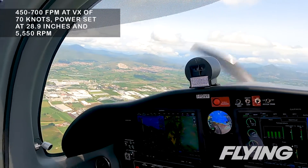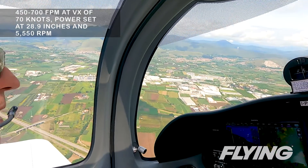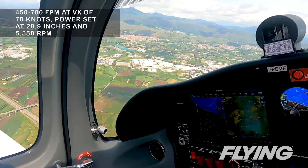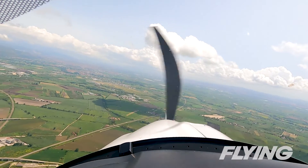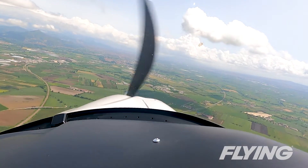During the steep turns, the controls felt solid and even between aileron and pitch. I found the P-Mentor easy to keep coordinated both in 30 and 45 to 50 degree bank turns. Stalls broke mildly in more of a mush in the approach-to-landing stall, with a level break in the departure stall. Recovery came swift and sure.